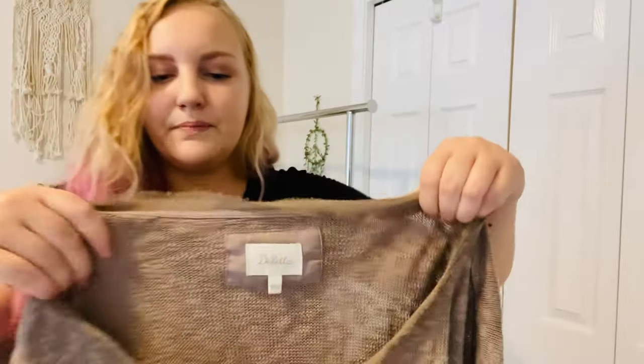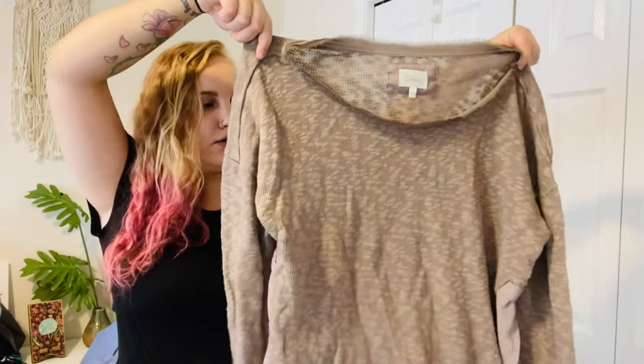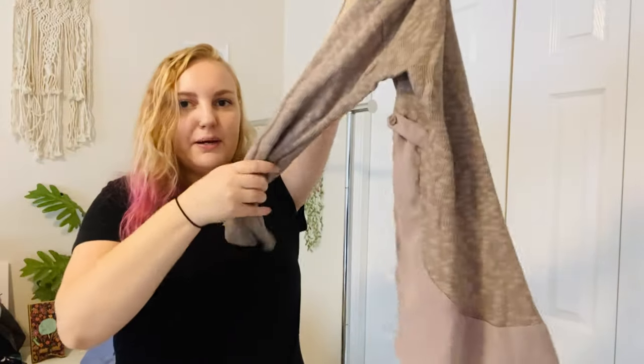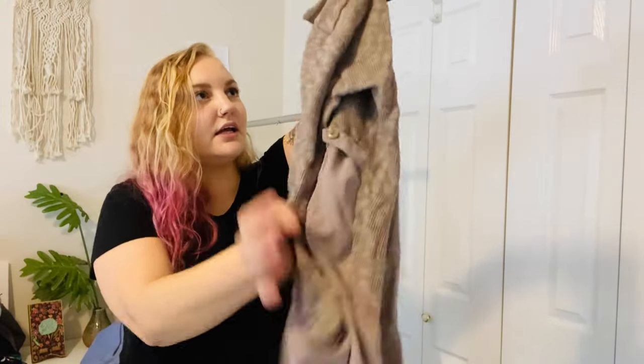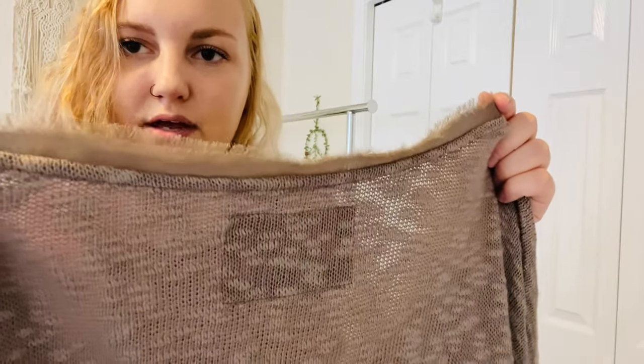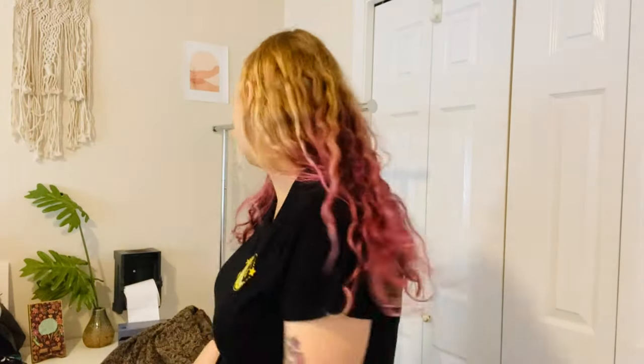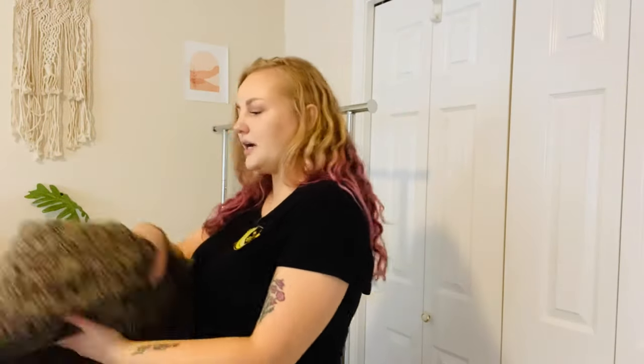This is Diletta, sold at Anthropologie. It's a pretty basic piece but it's a taupe brown knit with a button on the side and chiffon detailing at the bottom, plus a raw fringe hem at the top. This brand is hit or miss, but I picked it up.